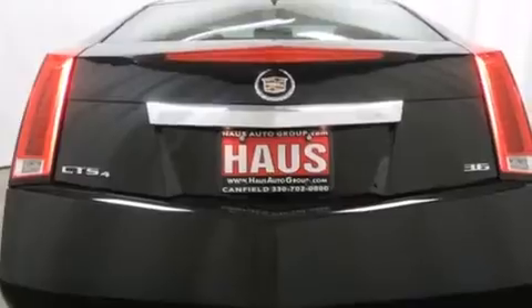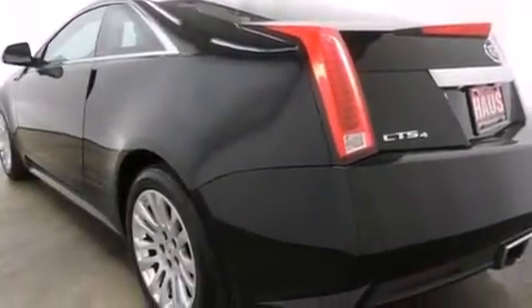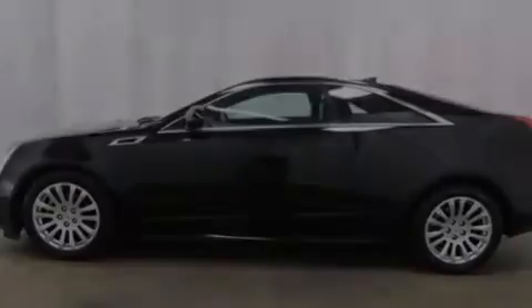The following features are also included: a power driver's seat, cruise control, steering wheel mounted controls, an illuminated passenger side vanity mirror, and side impact airbags.